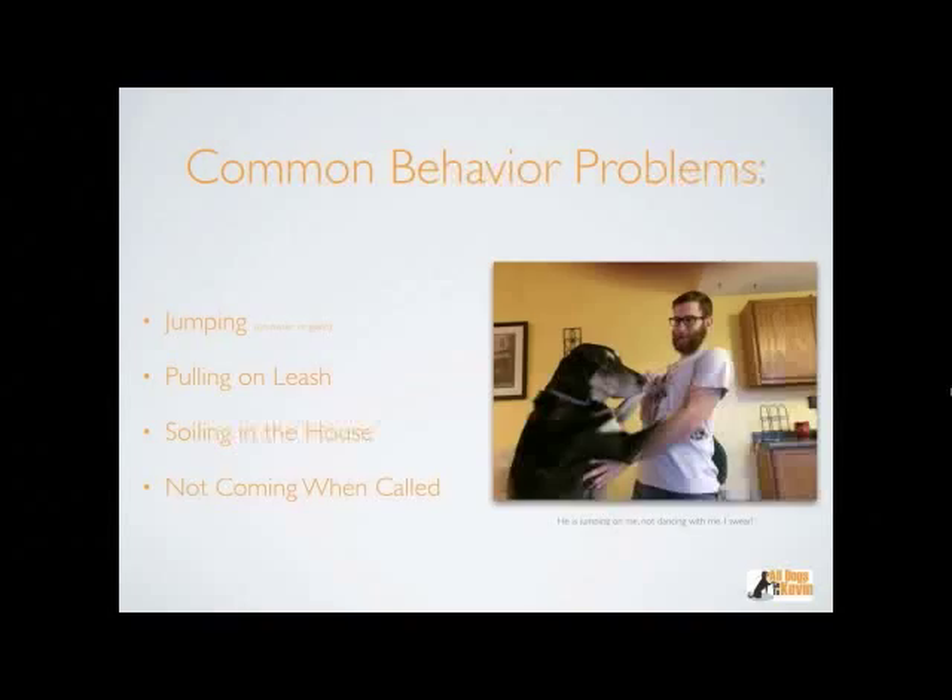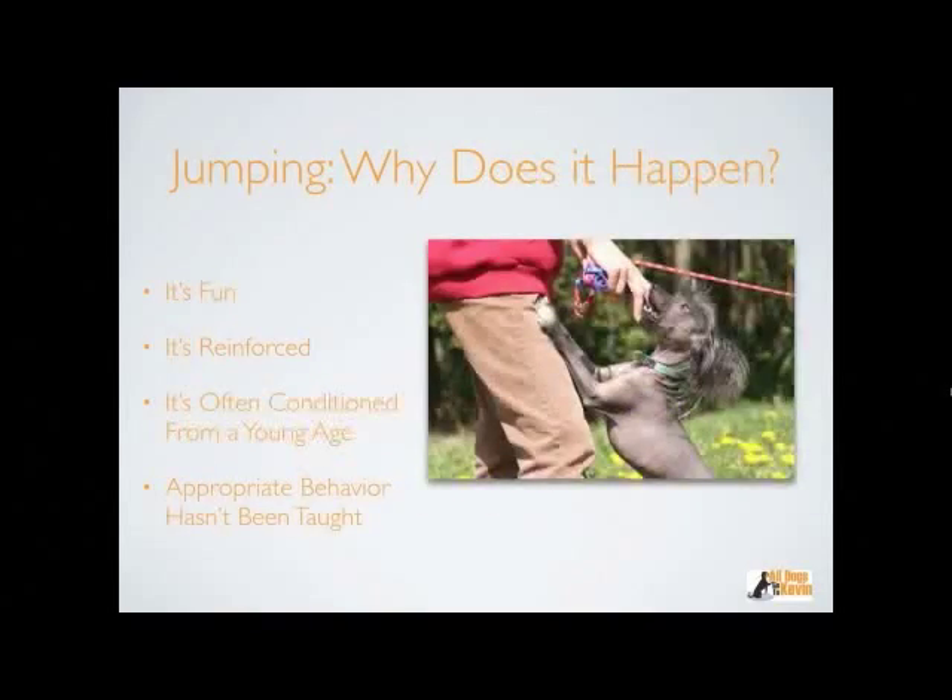I have a picture of my dog jumping on me — he's jumping, not dancing with me. So let's jump right into jumping. Why does it happen? First: it's fun. If you look at this dog here, he looks like he's having fun — there's even some play biting happening. If it's fun, the dog is going to continue doing it. You get home, walk in the door, your dog's excited and starts jumping on you — it's happy to see you and it's having fun.